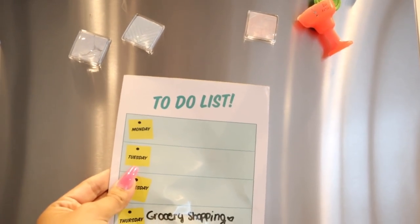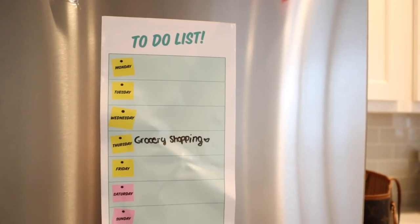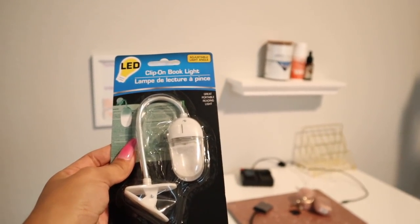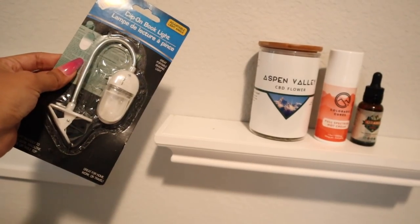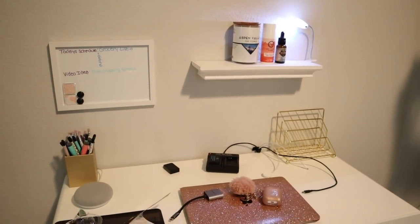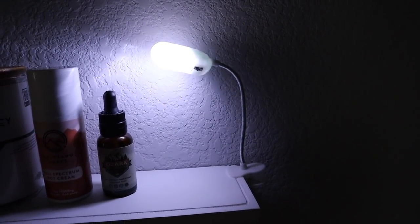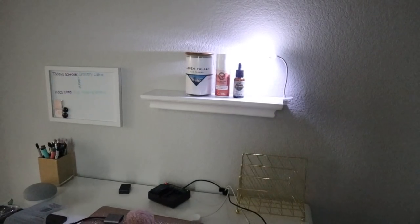Oh my gosh, you guys — this one is ruined. I'm so disappointed. Hopefully the next time I go to the dollar store I can find a perfect one. And it actually creates a lot of light, which is awesome. So definitely pick this up for only a dollar.